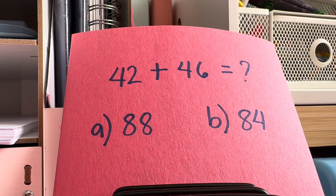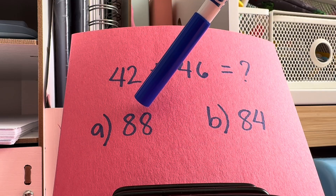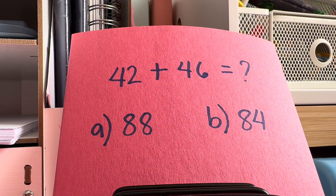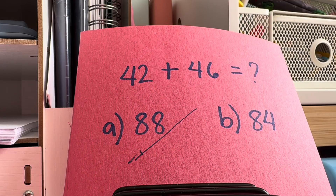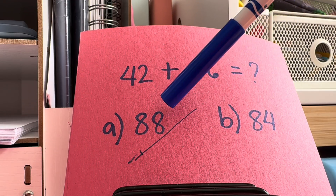Next, let's try to add 42 and 46. Is it letter A, 88? Or is it letter B, 84? And the answer is letter A, 88. 44 plus 46 is equals to 88.